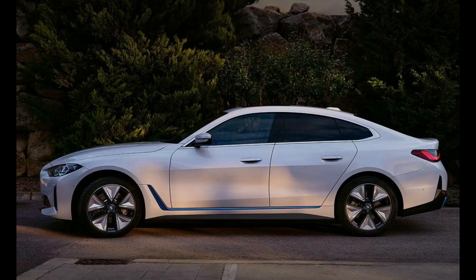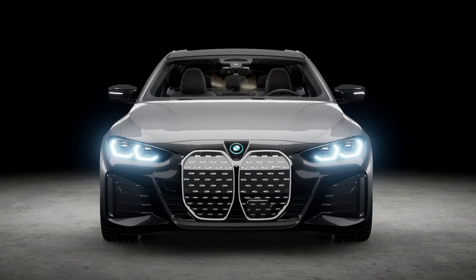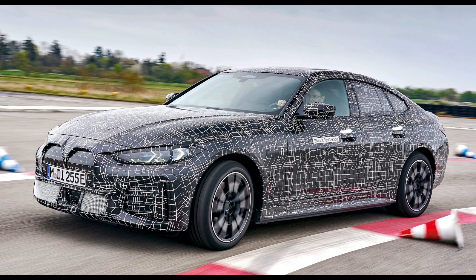The i4 M50 upgrades to a dual-motor X-Drive Electric All-Wheel Drive setup. Powering the front axle is a 190-kilowatt motor; the rear wheels share a 230 kW unit. Total output climbs to 536 horsepower — a fair bit more than the eDrive40's 335 horsepower. The four-door coupe will scramble from 0 to 60 mph in just 3.7 seconds in sport boost mode, taking full advantage of the 586 pound-feet of instantaneous torque.